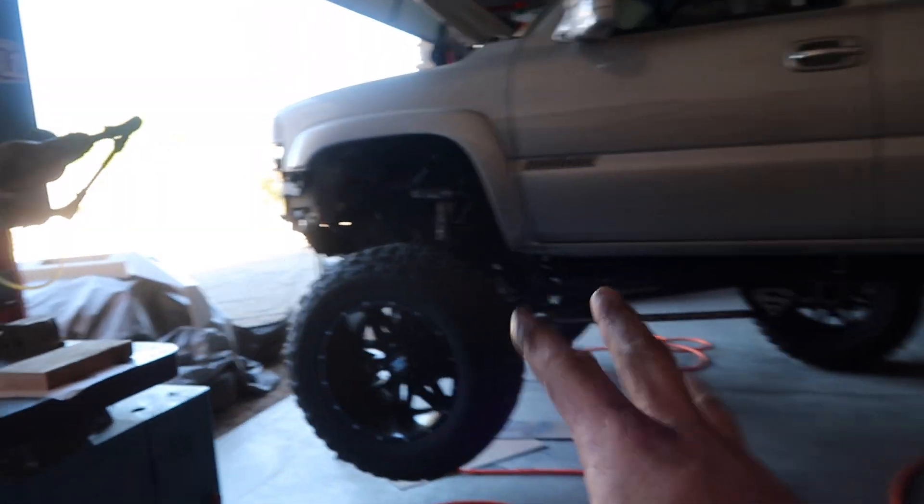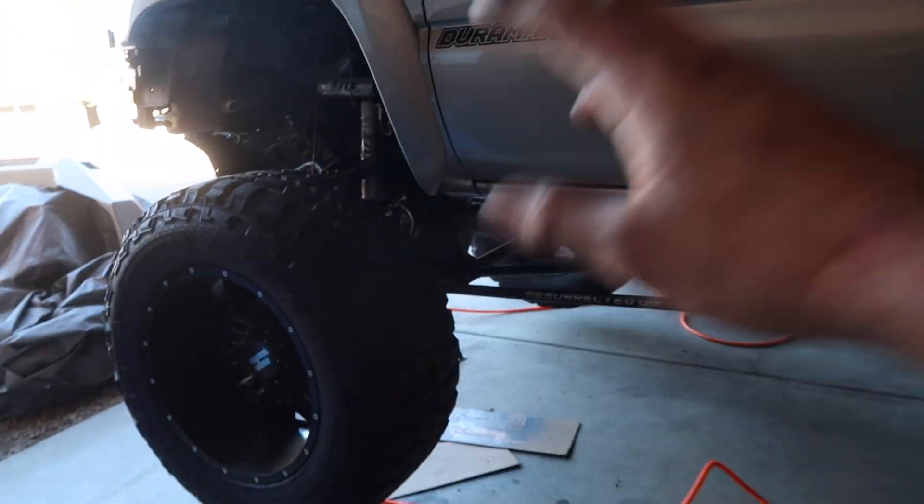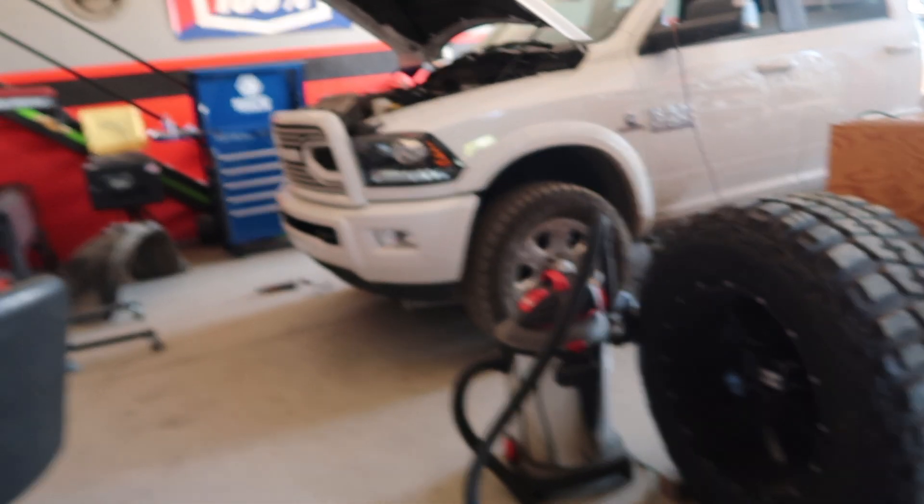Mile High Duramax is still going on. So we're going to work on this today, hopefully in a little bit. We're just wrapping up things on this truck.